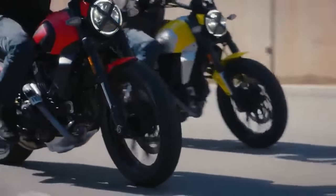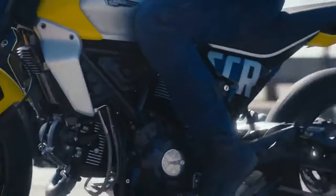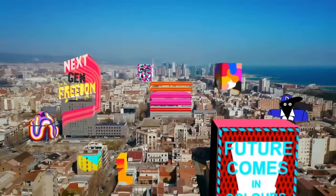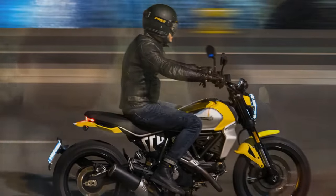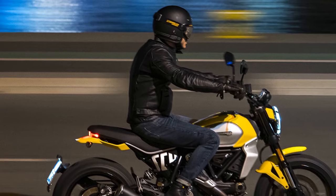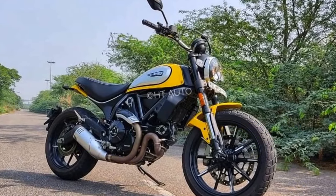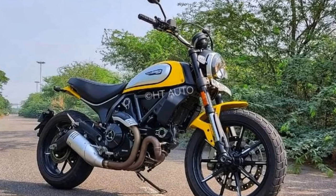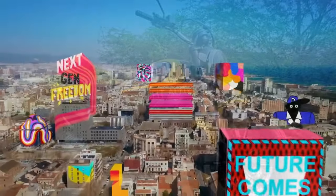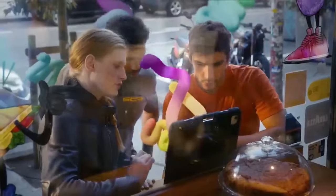Engine and performance: underneath its classic exterior, the Ducati Scrambler Icon is a true powerhouse. It is equipped with an 803 cubic centimeters L-twin engine that delivers an impressive 73 horsepower and 49 lb-ft of torque. This engine is not only powerful but also characterful, providing a thrilling riding experience. Whether you're navigating city streets or exploring winding country roads, the Scrambler Icon offers a perfect blend of agility and power.